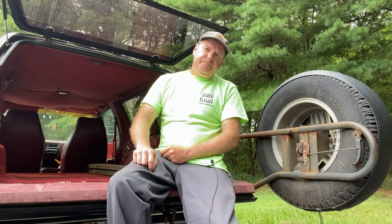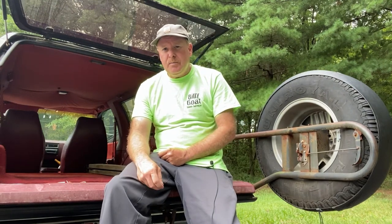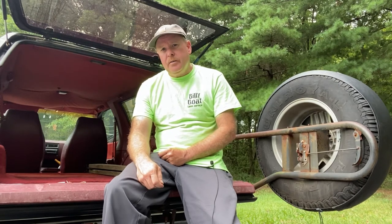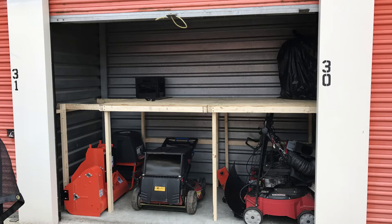I purchased another mower, which was the Craftsman Pro Series 28-inch, so the Time Master became a backup at that point. For the most part in 2016 I didn't use it much anymore, and in 2017 I bought another Craftsman Pro Series 28, so I no longer needed the Time Master. It was sitting in my storage unit just taking up space, so I decided to sell it.